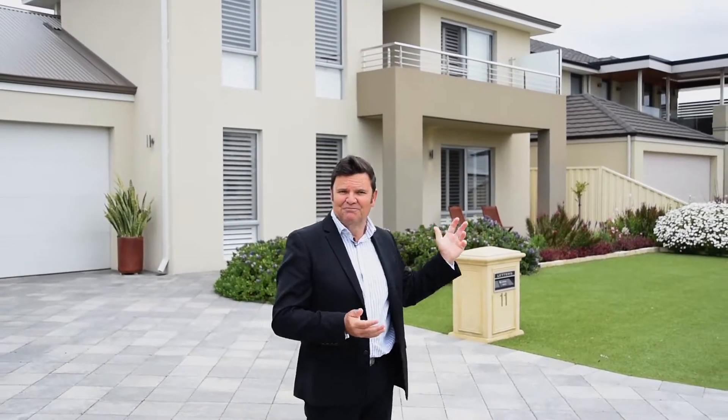My name's Ted Pankhurst from the agency in Mandurah. We are selling this home using our unique open negotiation selling process, so you must become registered to secure your opportunity to own this magnificent home. Thanks for viewing.